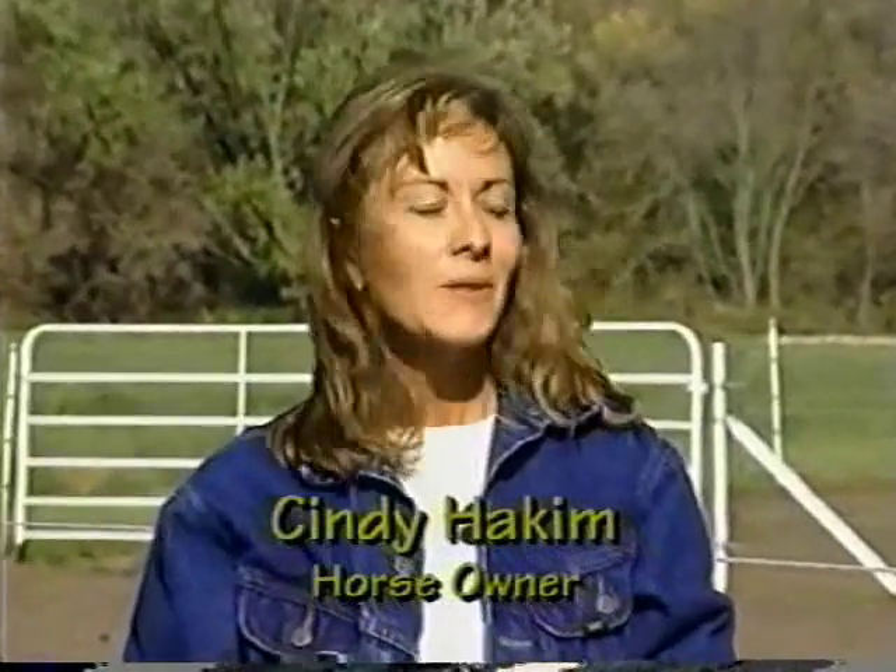I had this fence installed about two years ago, and in that time I've had zero maintenance costs. To me, that's money in the bank.